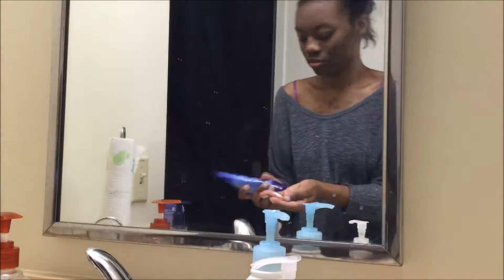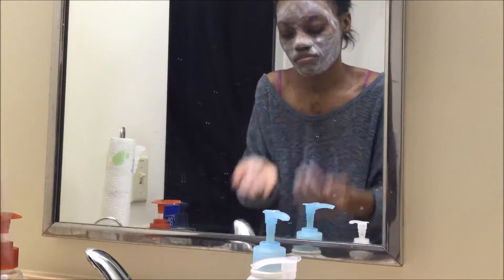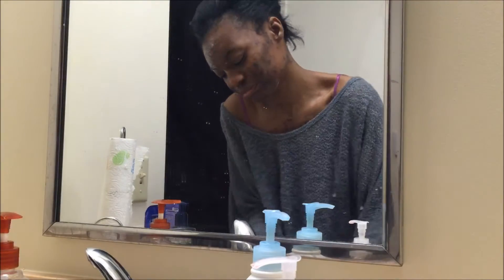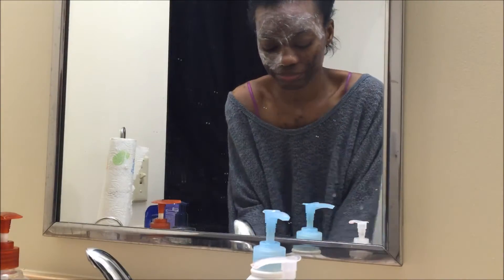First, I go in with a blackhead scrub and I just put this all over my face to protect my skin from getting acne underneath. I get blackheads really bad, so I just want to eliminate that.